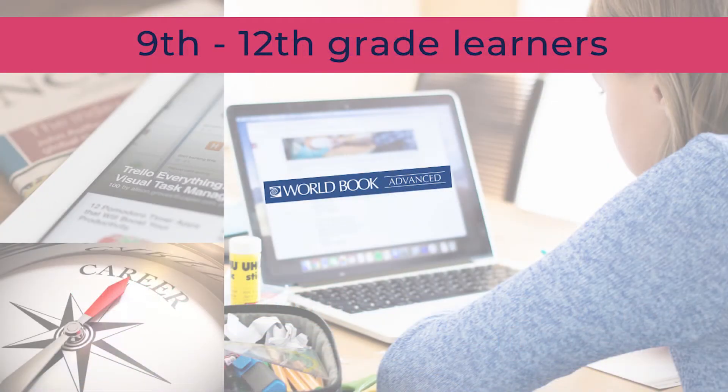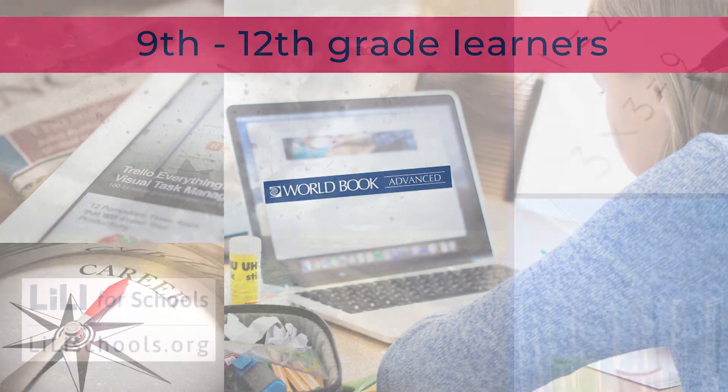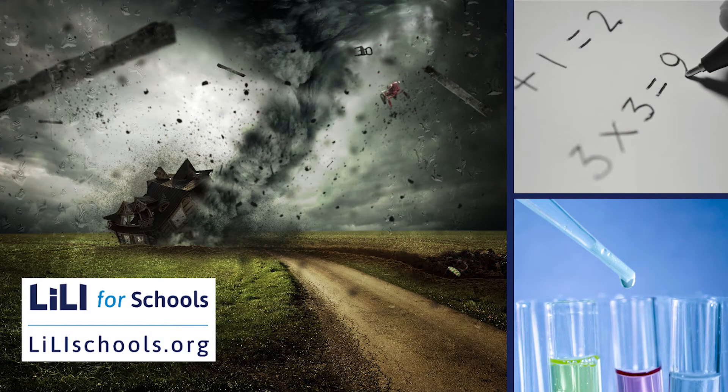For high school students, grades 9-12, Lillyschools.org includes EBSCO's Newspaper Source, Literary Reference Center, and the Vocational and Career Collection, along with World Book Advanced and Explora for Secondary Schools. Those are some of the great resources found on Lillyschools.org, but there are many more for each grade level.